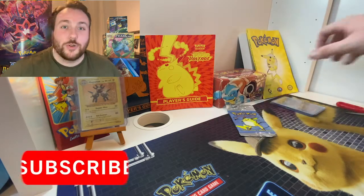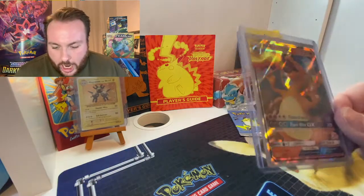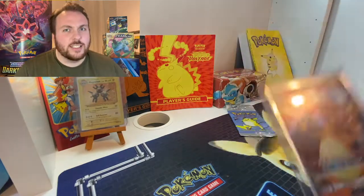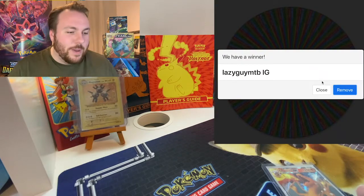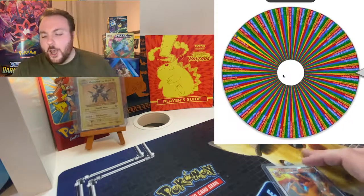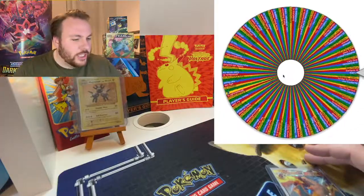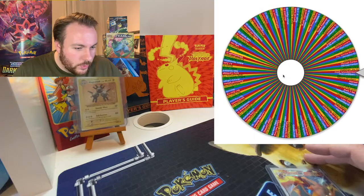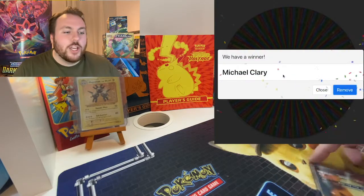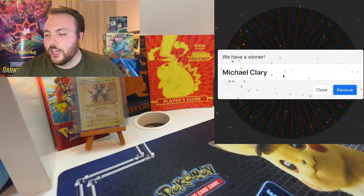That will be on its way to you as soon as you give me your address details. And finally, Hidden Fates Ultra Rare, but this time from the starter set — the Battle Academy. That is what it is. That is our final one. And here we go. Michael Clary — well done, Michael Clary. You have won our final Charizard.